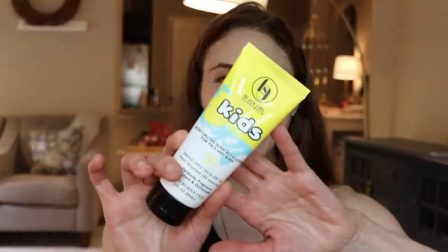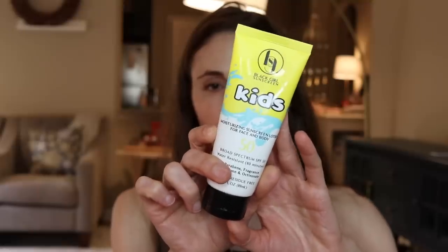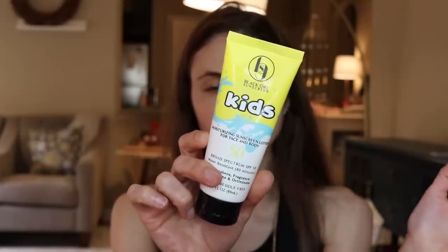First of all, why are we not talking about this? This Black Girl Sunscreen — I put it on this morning and I am really loving it. It doesn't burn or sting around the eyes, it's moisturizing, it stays in place really well, it doesn't pill or ball, zero cast. I highly recommend this. It's got avobenzone, homosalate, and octisalate — these are chemical filters.